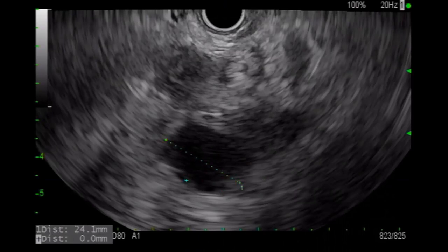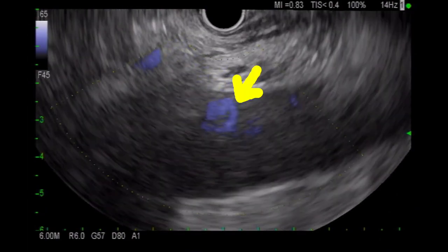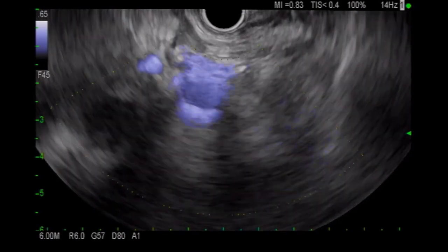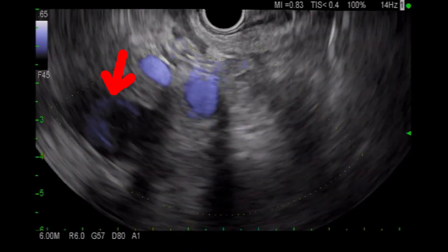Here on EUS, you can see the thick-walled pseudoaneurysm measuring 24 millimeters by 16 millimeters. Here we show the aorta with the celiac trunk takeoff, but it is difficult to confirm which vessel is feeding into the pseudoaneurysm.